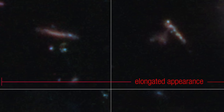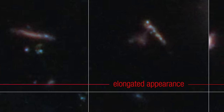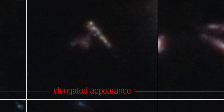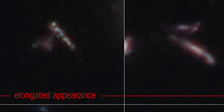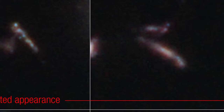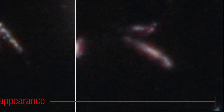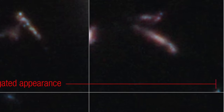Have you ever wondered what shapes galaxies can take? The findings from this survey reveal a universe more varied and intriguing than one might initially think. At the forefront of these discoveries are galaxies that resemble elongated objects we're familiar with on Earth, such as pool noodles or surfboards. These galaxies, found primarily along the top row of the survey's images, stretch out across the cosmos, their slender forms telling stories of the forces that sculpted them over billions of years.